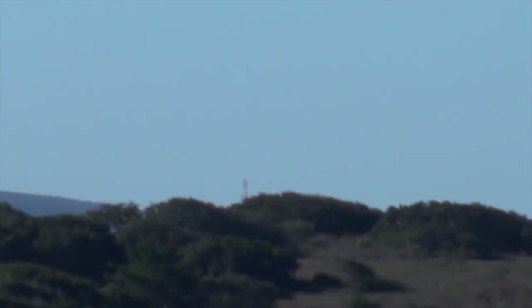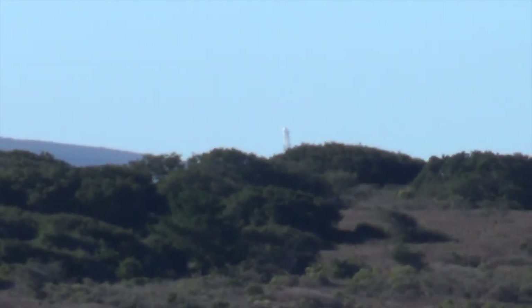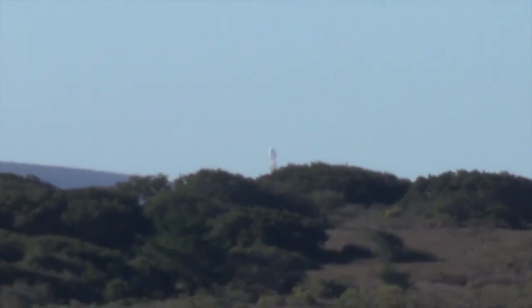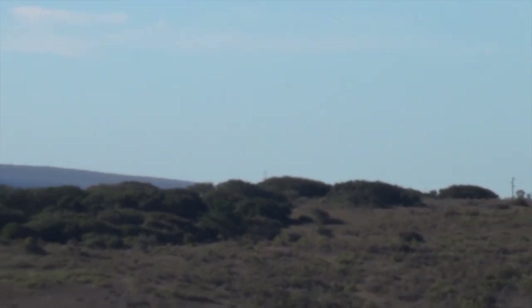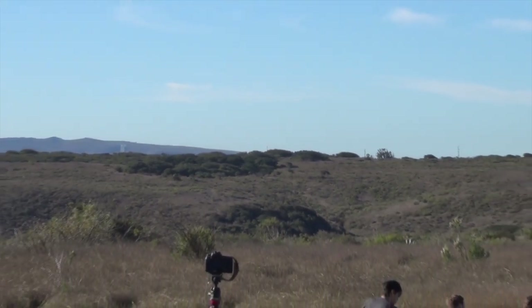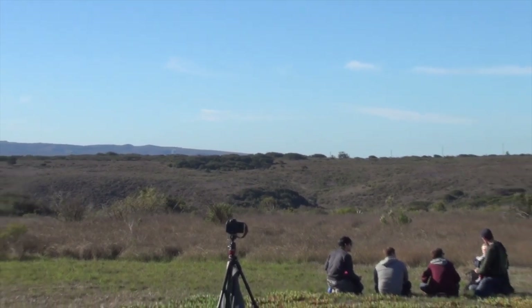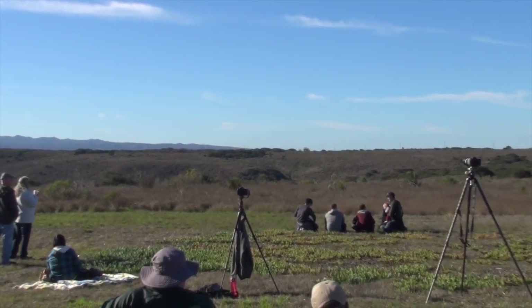I decided to take the trip down to Vandenberg with my trusty digital binoculars to watch in person the launch of SpaceX's latest mission. This is the view I have. You can see that the binoculars have got great zoom, but it also gives you an idea as to why the footage gets a little bit shaky, because you can see the kind of distance. These are just handheld, so these are my views.